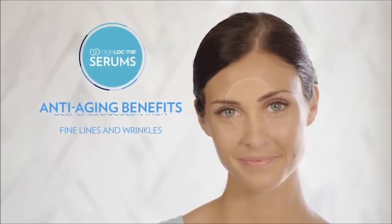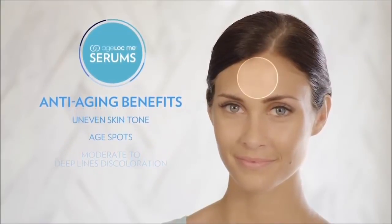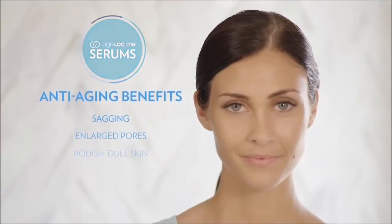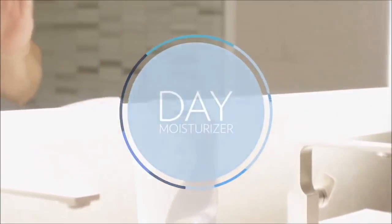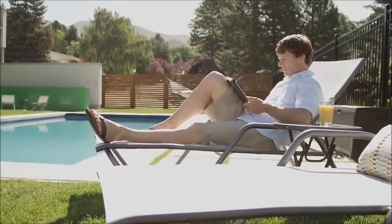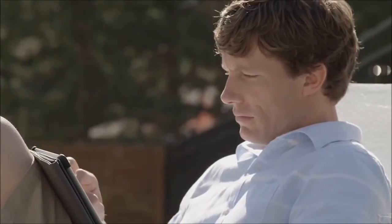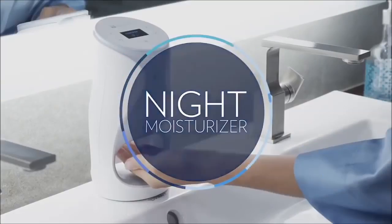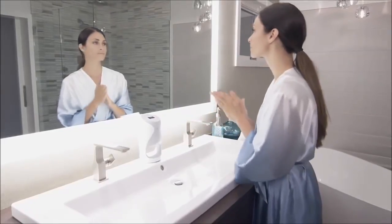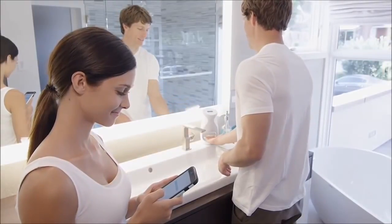Age Lock Me serums provide targeted treatment benefits such as improving the appearance of wrinkles for a healthier appearance and noticeably younger-looking skin. Age Lock Me day moisturizer softens and hydrates the skin, and with optional sun protection it can shield your skin from harmful UVA and UVB rays. Age Lock Me night moisturizer helps calm, soothe, and rejuvenate your skin while you sleep.